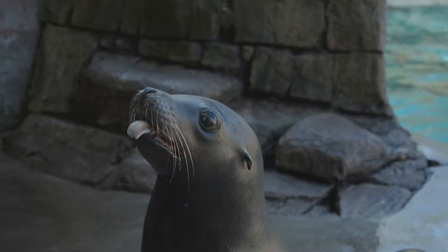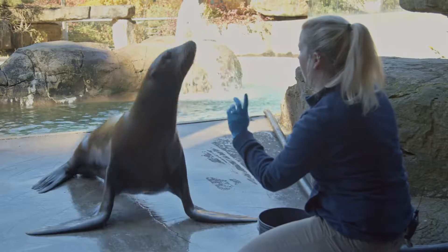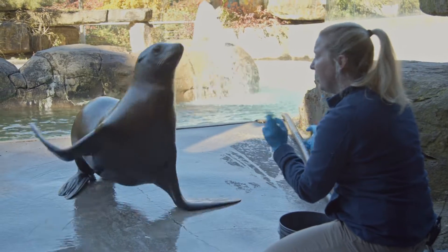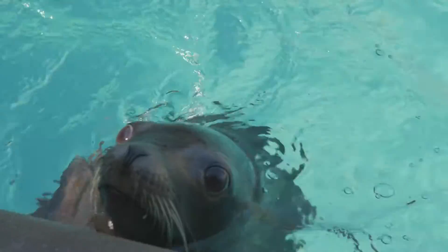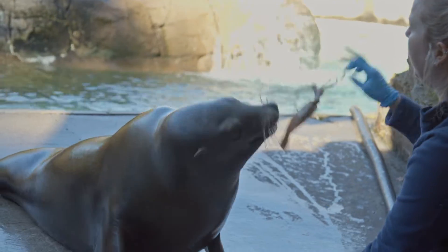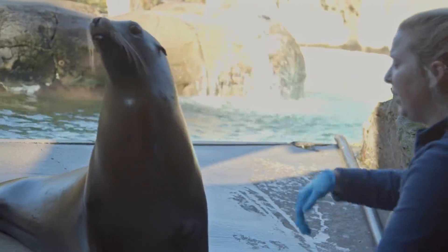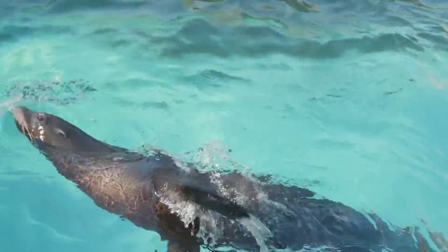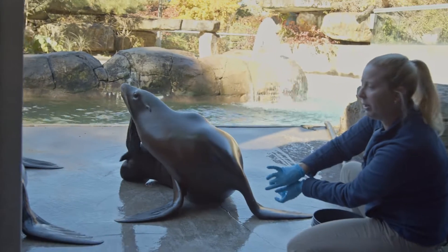Another reason that we train is for enrichment. Training can be fun and engaging for the sea lions, and it can also help them practice things that they would normally do in the wild. One of the things they do in the wild is a behavior called jugging, where they actually lift a flipper out of the water while swimming to help either cool or heat their bodies. Natural behaviors like scratching we can also practice.